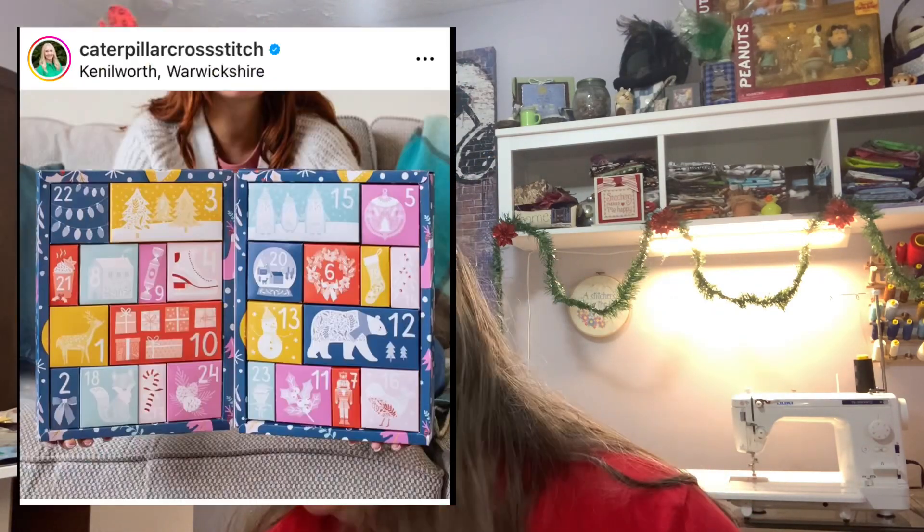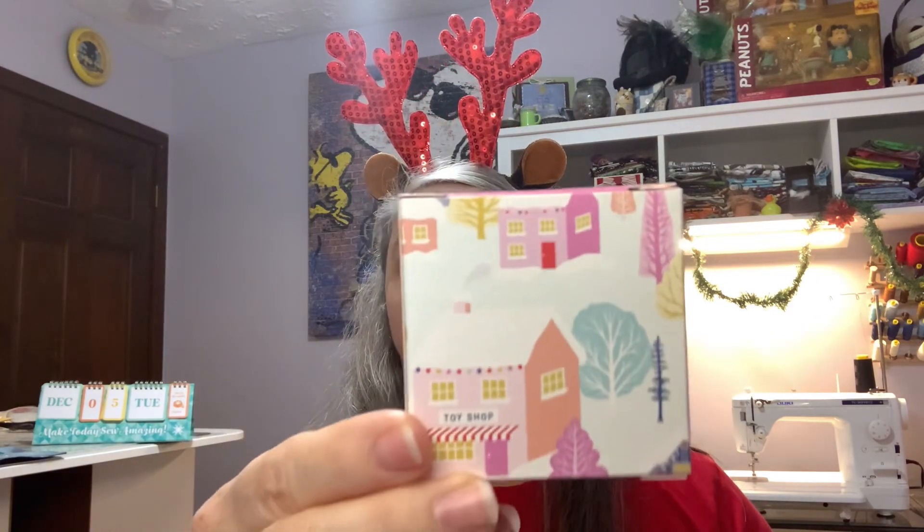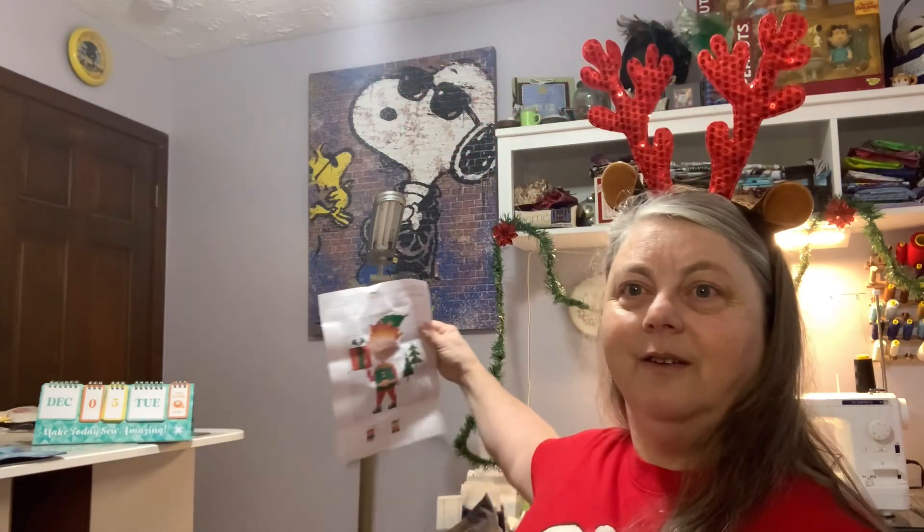And then we've got Caterpillar Cross Stitch. Here's day five — at Christmas, all roads lead home. There's the picture on the back of the box. Today we have a pattern, and if you remember, we got the sparkly white fabric and the DMC floss. And now we've got Eddie the elf. I figured there had to be some skin tones with one of the DMC colors, and there's Eddie the elf. Very cute.